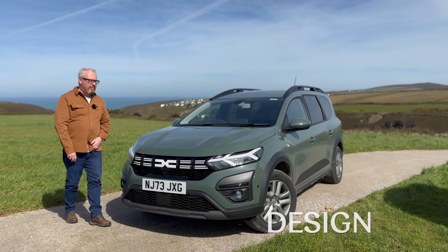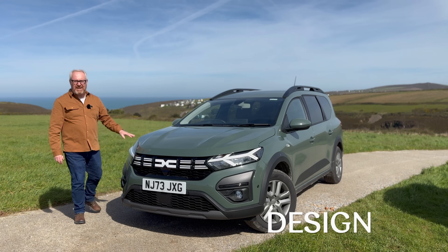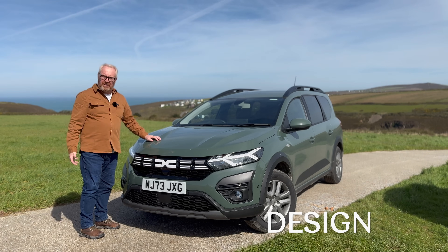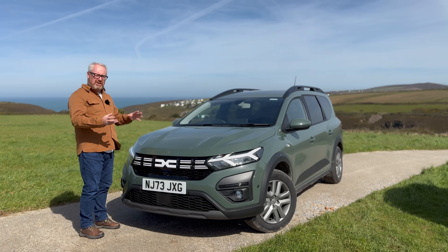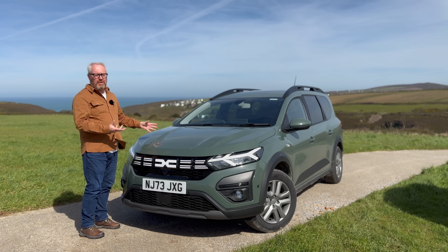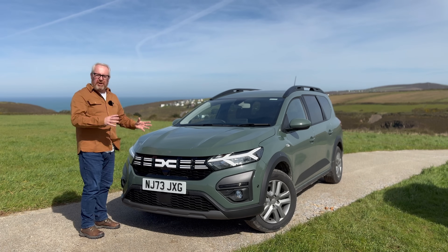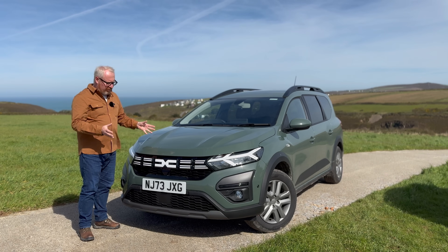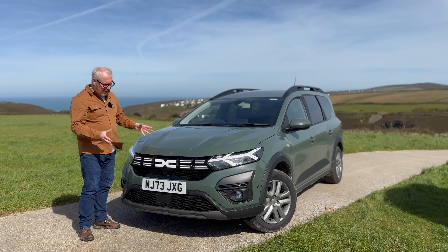Let's start with the styling. What is it exactly — is it an estate car, an SUV, a crossover, an MPV? Goodness knows. But I think it's a good-looking car irrespective of how you view it. I like the fact that it doesn't conform and doesn't fit into a particular segment. Dacia have done really well in making it stand out because of that.